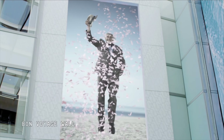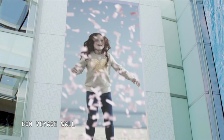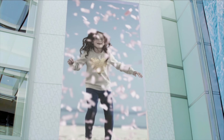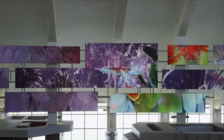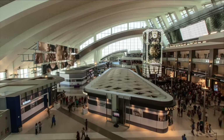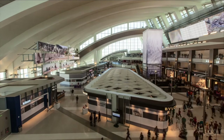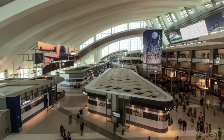Just after the security lineups, the bon voyage wall is a moment of suspension that marks the transition into the terminal. Seven media features, one vision — a new kind of public space, a new form of brand experience, a place where passengers' journeys start long before they board their planes.